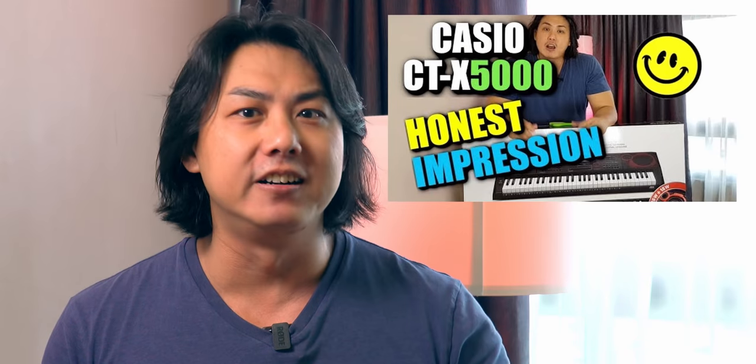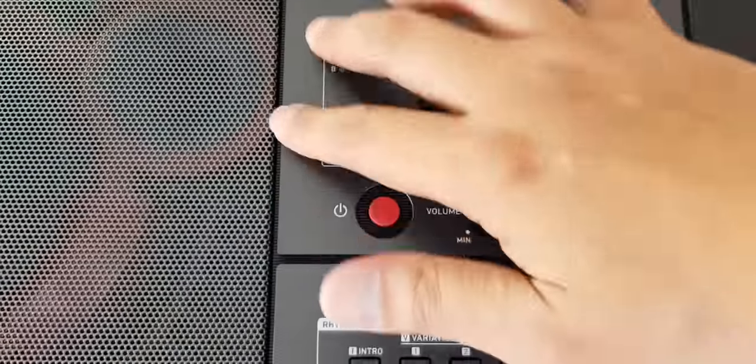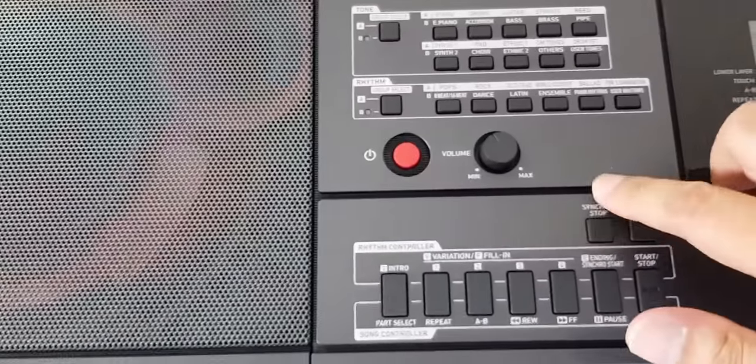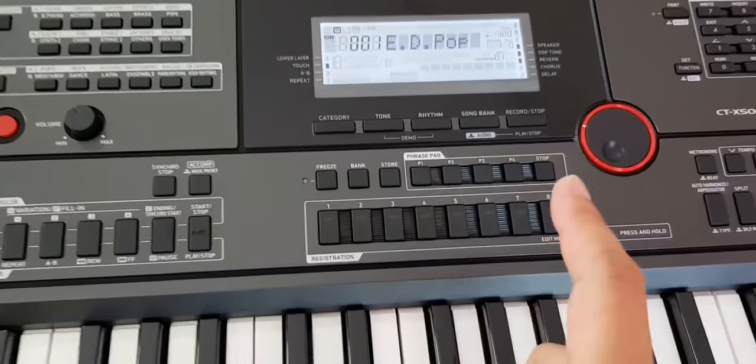At just $299 US dollars, the Casio CTX 3000, which I reviewed previously, is massive value for money, packing in loads of features not found in other keyboards at this price. The Casio CTX 3000 is essentially a full-fledged music workstation which is way more advanced than any other keyboards in this list. But it does come with some quirks which I will elaborate on later in this video.